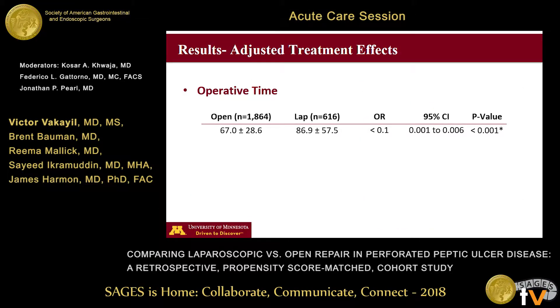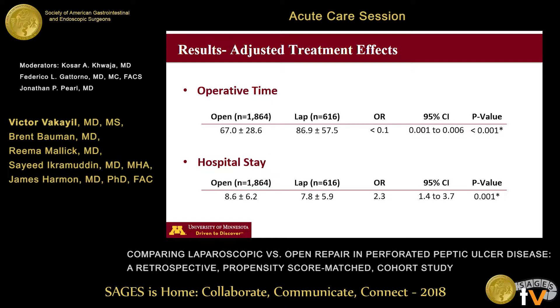In terms of operative outcomes after matching, operative time was significantly lower in the open surgery group. Limited operative space, restricted intra-abdominal mobility, performing copious intra-abdominal irrigation, and meticulous surgical closure can be challenging with the laparoscopic approach, which possibly may explain these findings. However, despite lower operative times in the open group, the laparoscopic group was associated with a shorter duration of hospital stay.